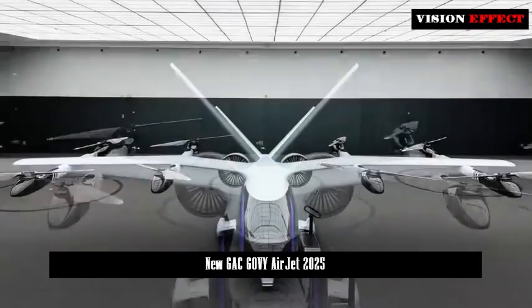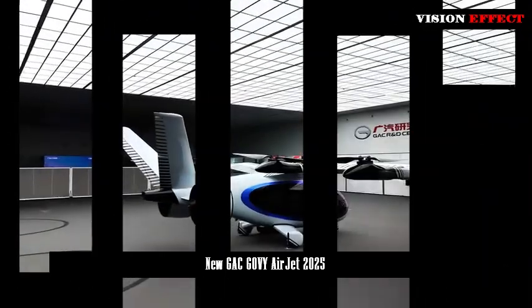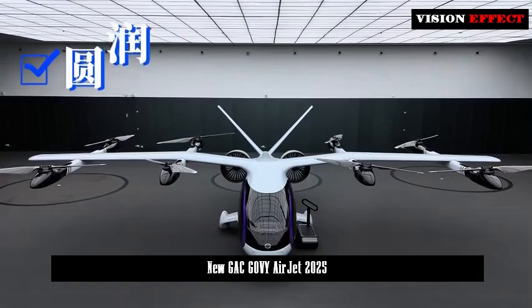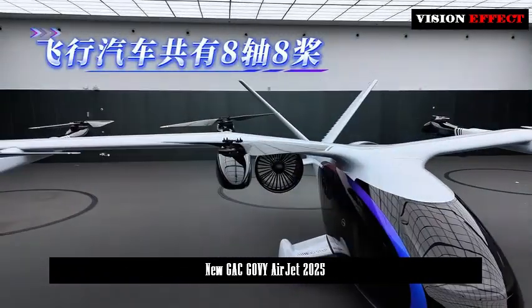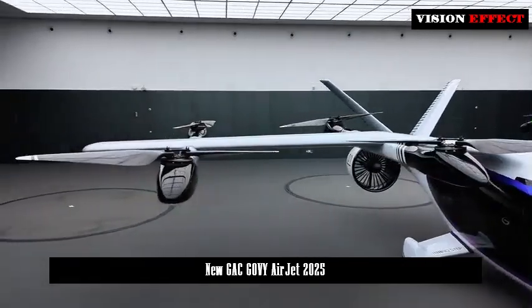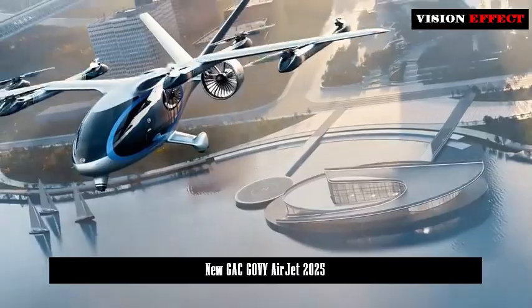Govi Airjet is equipped with a lightweight battery pack. More than 90% of the fuselage is made of carbon fiber composite material, which is only one-third of the weight of a car of the same volume. Combined with an intelligent thermal management strategy, Govi Airjet has a range of more than 200 kilometers and can be charged in just 30 minutes.